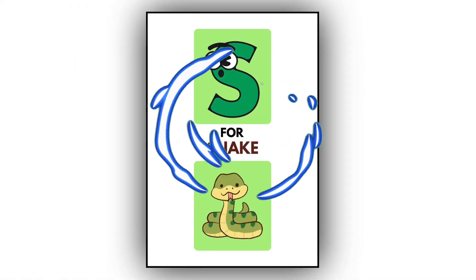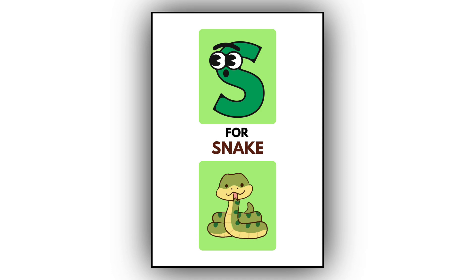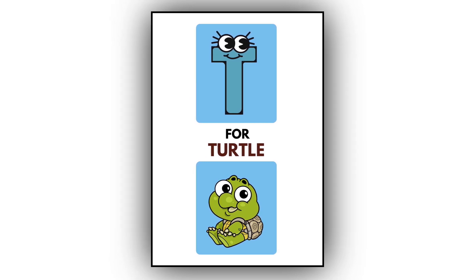S. S for snake. This is a snake. T. T for turtle. This is a turtle.